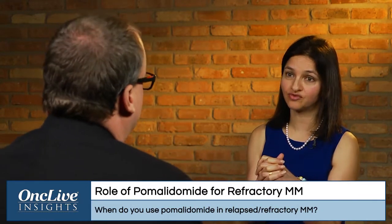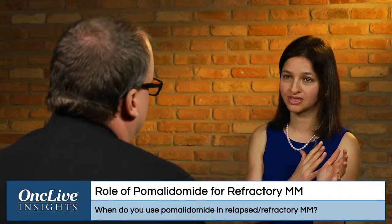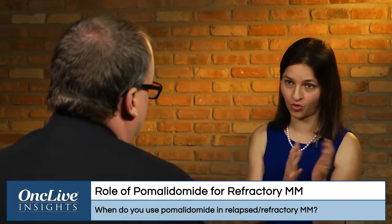Let's talk a little bit more about when you would or would not incorporate pomalidomide. So for right now, if you look at the pomalidomide label, you can use pomalidomide if you've seen lenalidomide and a proteasome inhibitor like bortezomib before.